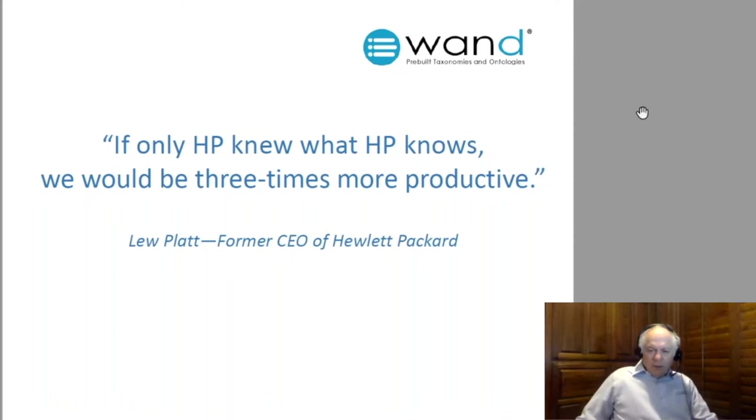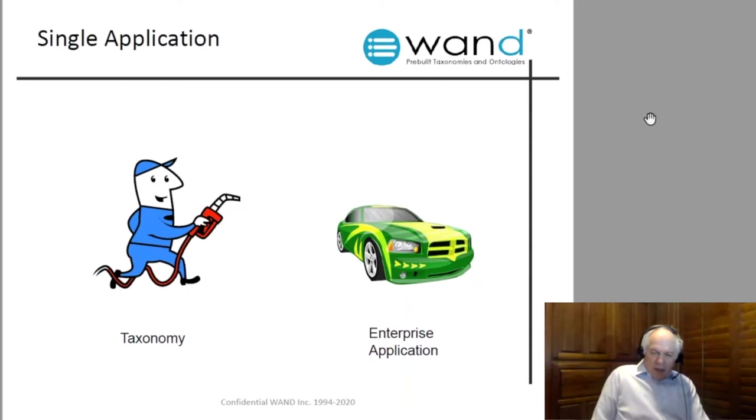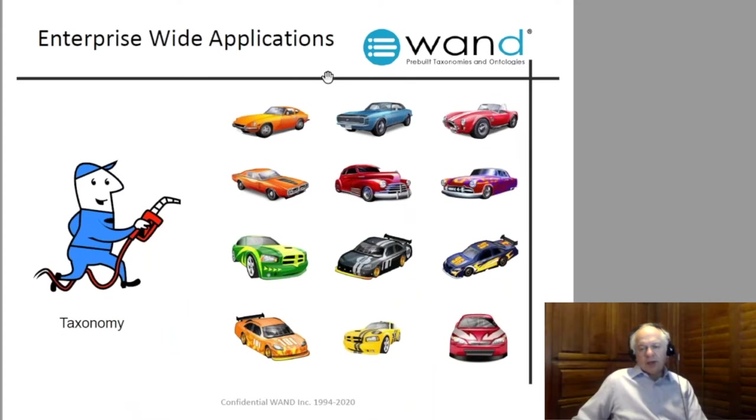A little background on our company: Wand has been building taxonomies since 1983. We have very comprehensive, curated taxonomy libraries covering virtually all business domains of knowledge. We partner with software providers like Microsoft, IBM, SAP, Open Text, and many others. Most of those applications can import taxonomies to provide data models for knowledge management. Out of the box, something in SharePoint called the term store is empty — Wand provides taxonomies formatted for direct import into that empty term store.